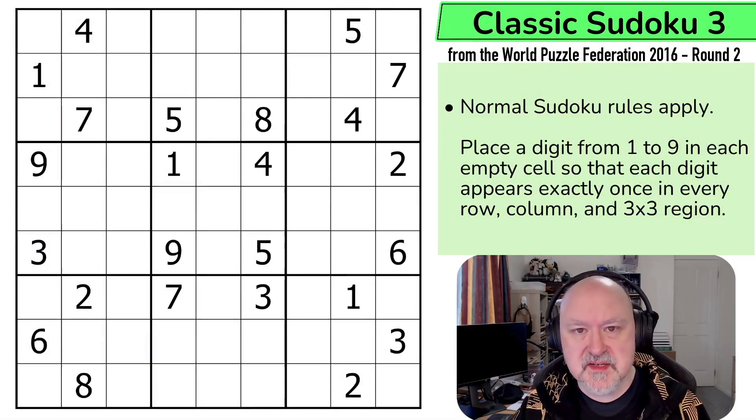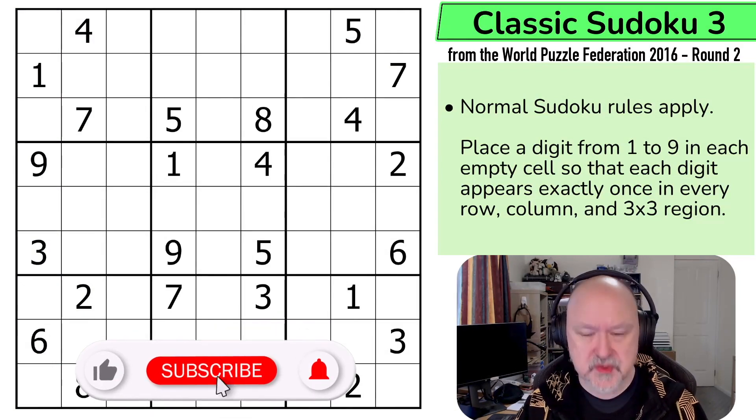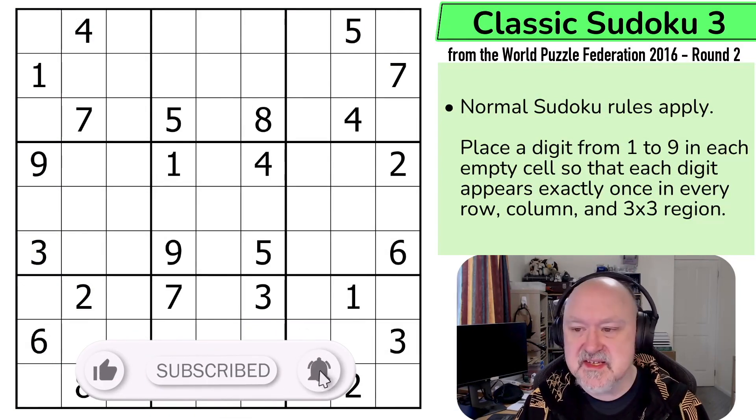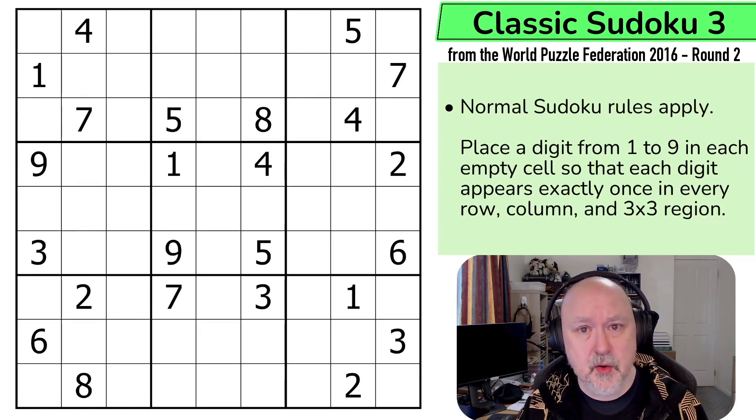Hi, and welcome to Bremster Puzzles, and back to the World Puzzle Federation 2016 Round 2 set of puzzles. This is another classic Sudoku, this time jumping up to a 21-point puzzle. If you're curious what the points mean, the first puzzle in this series, Classic Sudoku 1 from 2016 Round 2, has a full explanation of how the point system works. I'm not going to go through it in every video.